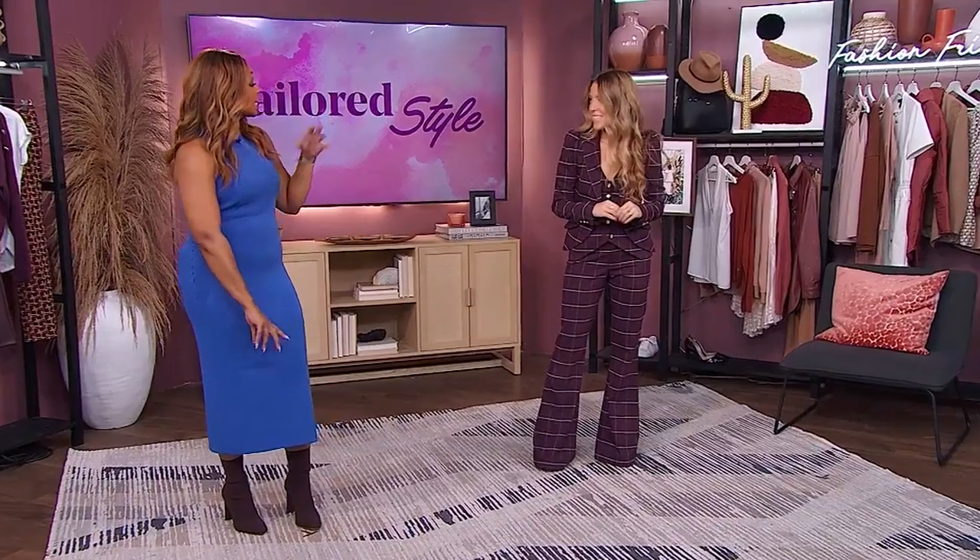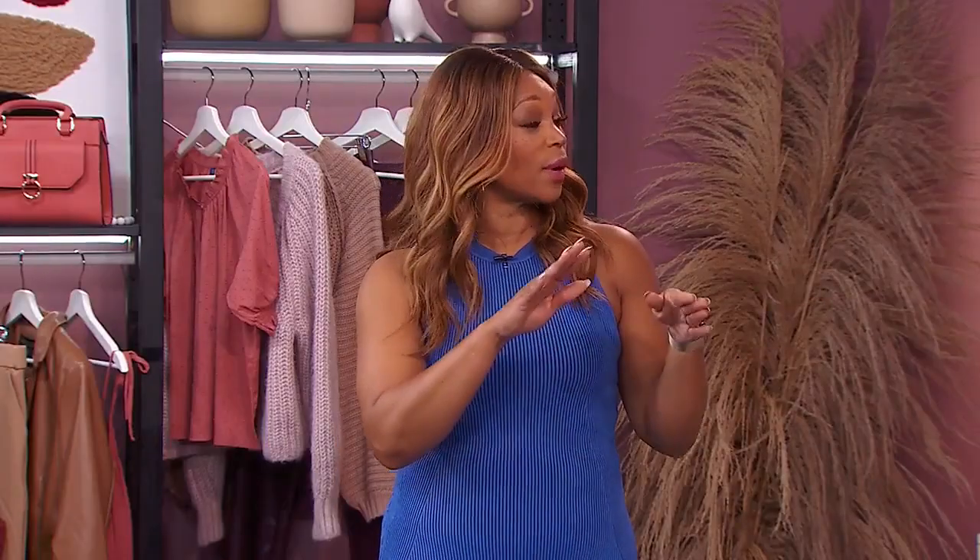Exactly. We're going to talk a lot more about lengthening the body a little bit later in the show. Julianne, thank you — that's a good segue into that. Stunning look.